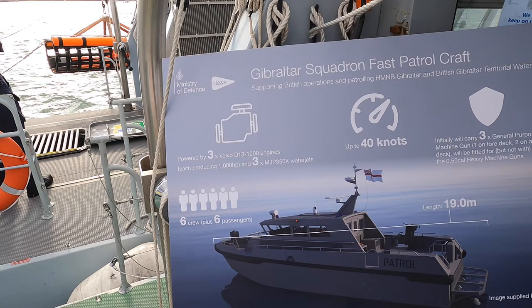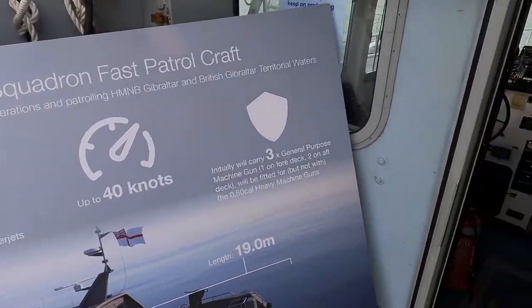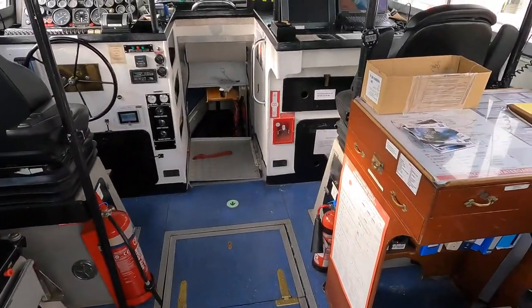HMS Sabre was built in 1993, so she's nearly 30 years old and has seen a lot of action. The Royal Navy will shortly be replacing the scimitar class of fast patrol boats with a new vessel that will have a top speed of around 40 knots. Join me as we head inside HMS Sabre.